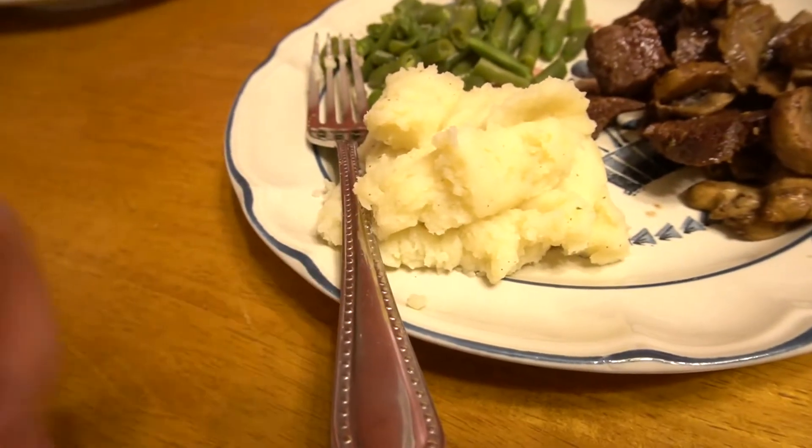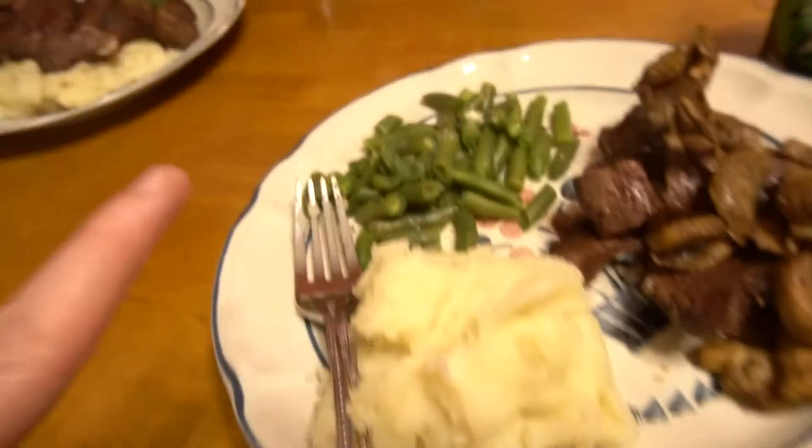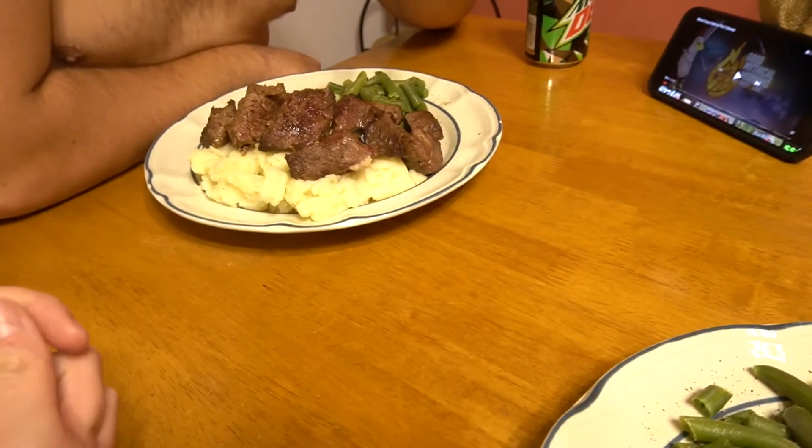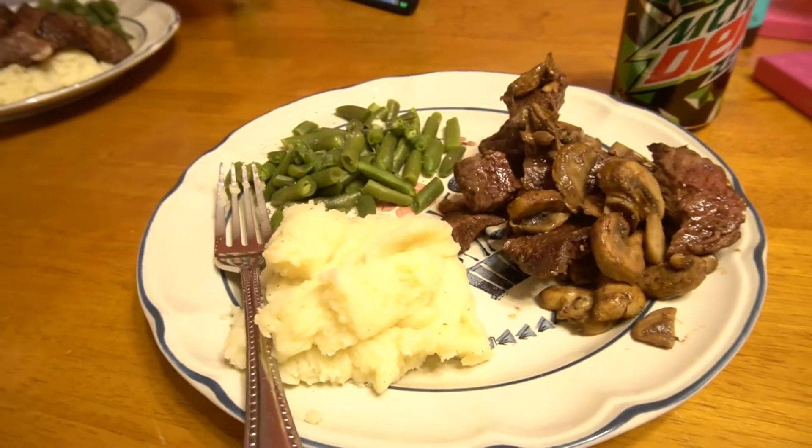This is how it turned out — looks so delicious! We've also got buttery garlic and herb mashed potatoes and some green beans. Dylan is not a fan of mushrooms so he just has some of the steak, but I love me some mushrooms.